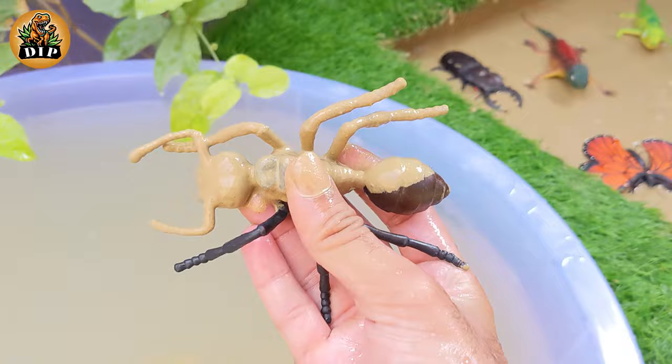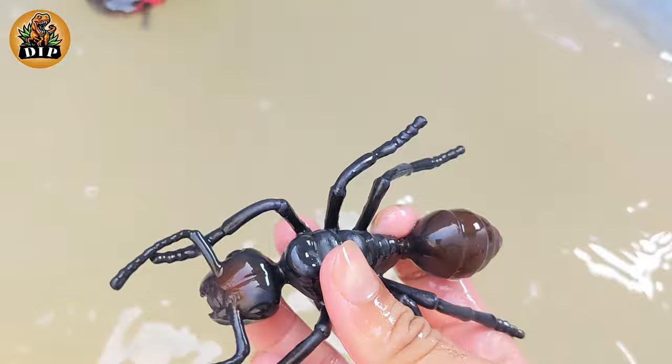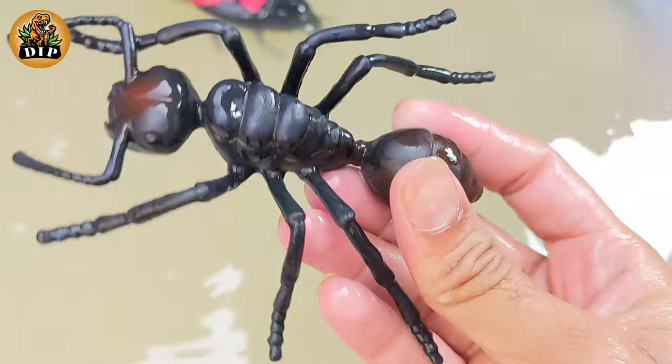And the next animal is ant. Ants don't have lungs. Air enters and leaves through tiny holes all over their body. When ants fight, it is usually to the death.